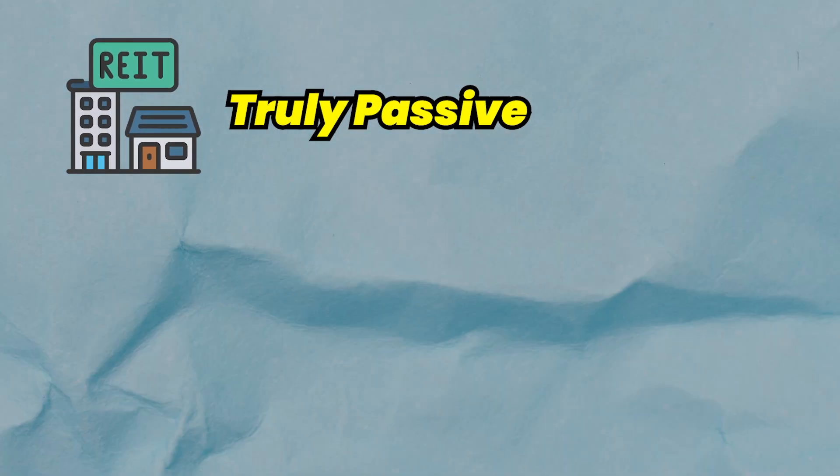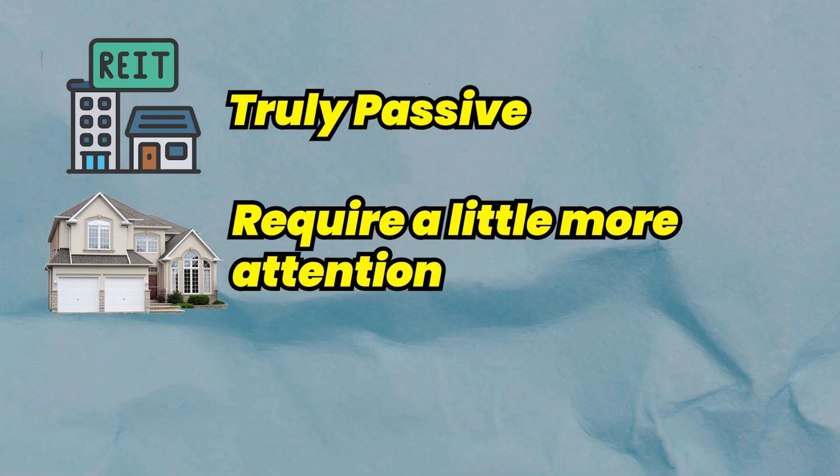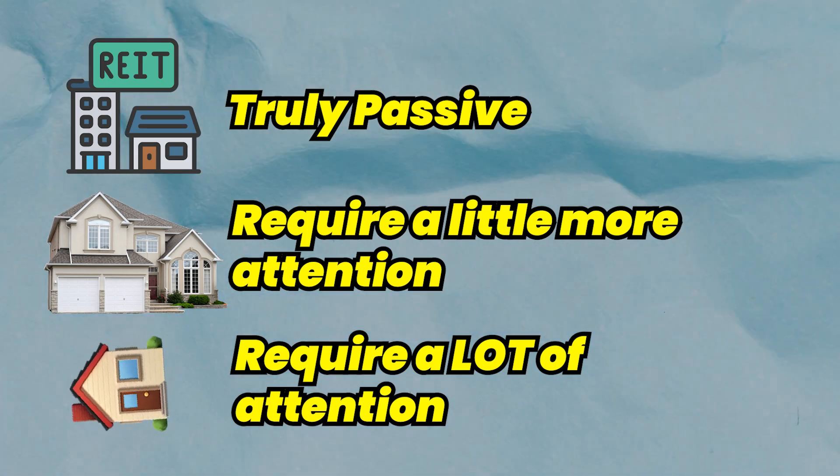All three of these strategies vary on how much action is necessary to gain a profit. REITs are truly passive because they require attention only when you buy and sell. Rental properties require a little more attention, but probably aren't going to require attention every day of the month. And flipping properties requires a lot of attention, but has the potential to give the most reward in the shortest amount of time. If you can balance all three of these methods, you'll always be generating profit.